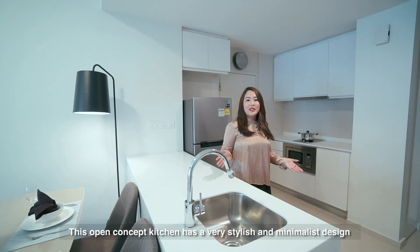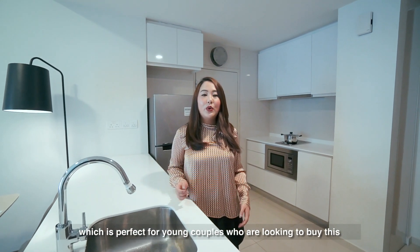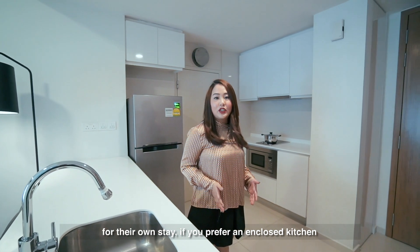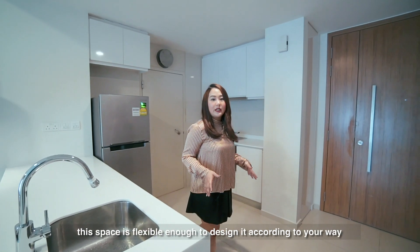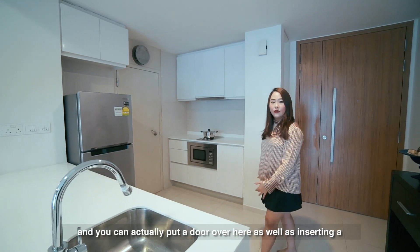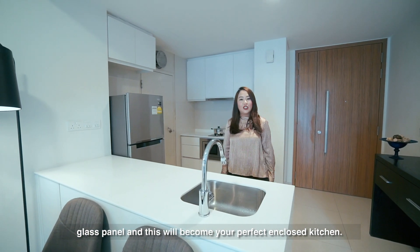This open concept kitchen has a very stylish and minimalist design, which is perfect for young couples who are looking to buy this for their own stay. If you prefer an enclosed kitchen, this space is flexible enough to design it according to your way. You can actually put a door over here, as well as inserting a glass panel, and this will become your perfect enclosed kitchen.